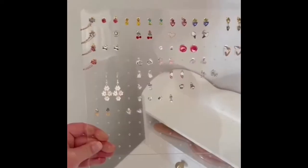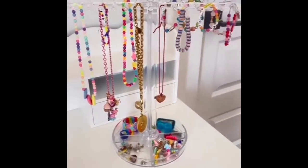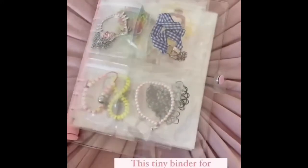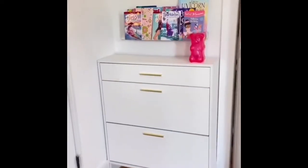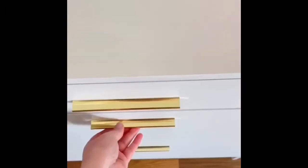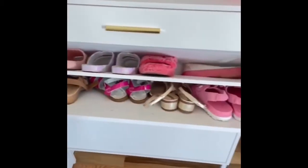I grabbed an acrylic earring card for all of her earrings, and this jewelry stand for the rest of her jewelry she uses often. For the pieces she doesn't use as often, we have this cute little binder with slots for everything she needs. Shoe storage was a real issue, so I found this small shoe cabinet that fit right behind her door for all of her shoes and purses. If you're lacking closet space, I definitely recommend checking this out.